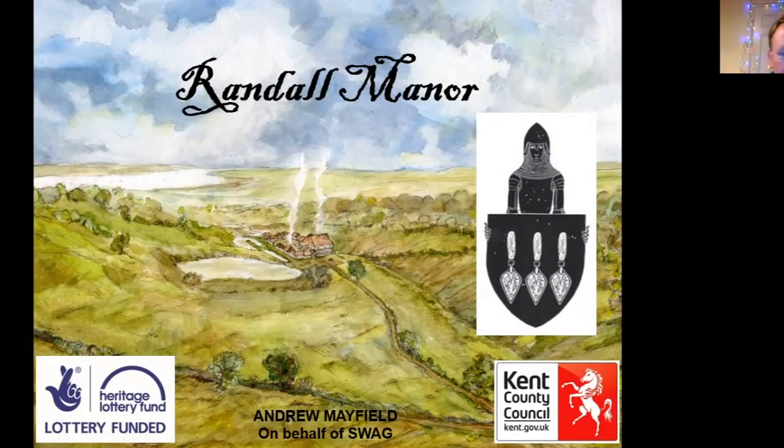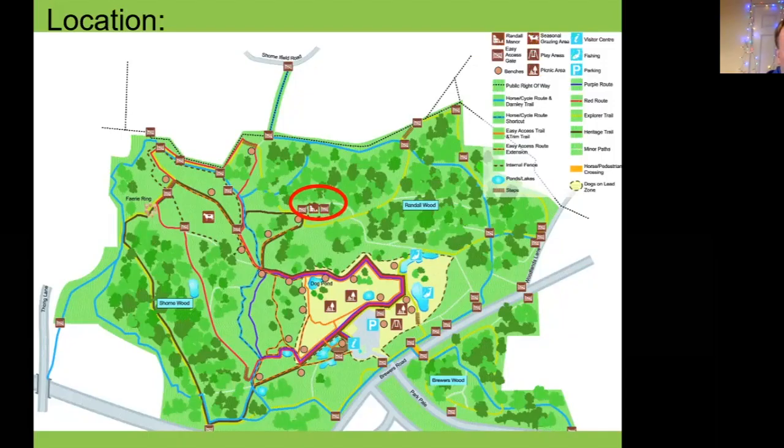Thank you very much for tuning in this evening. This is the second talk we've given now. I did one the other week on the wider archaeology of the park and now we're doing one specifically on Randall Manor. I've just put this illustration up to start us off to show the manor as it may have looked in around 1300. For those of you that don't know, Randall Manor is located in the centre of Shorne Woods Country Park.